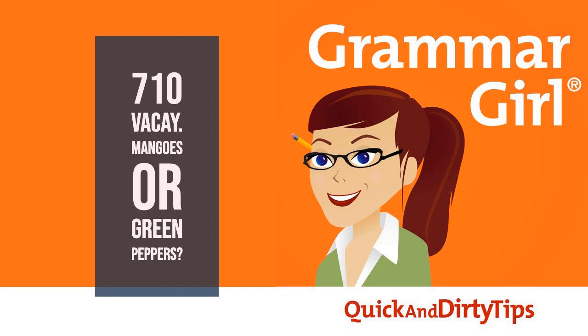Support for today's show comes from Magoosh. Do you need to take a standardized test, like the GRE, GMAT, LSAT, MCAT, or SAT? Magoosh Online Test Prep will give you the tools you need to get a great score, like study schedules, up-to-date practice questions, video lessons, and support from expert tutors. Study anywhere, anytime, on desktop or mobile. Visit Magoosh, M-A-G-O-O-S-H dot com, and enter the promo code GRAMMAR for a 15% discount.